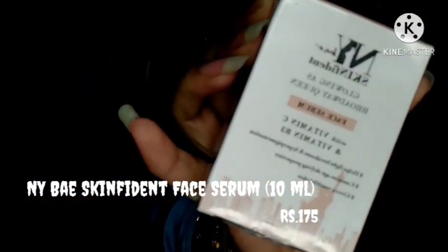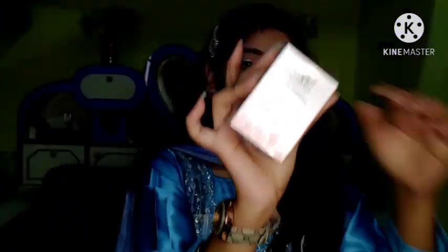The second product from NYX is the NYX Skin Fit Glowing Broadway Face Serum having Vitamin C and Vitamin B3 extracts. The brand says it gives a youthful look and fights breakout and hyperpigmentation. This comes with a transparent bottle with a dropper. The serum comes in 10 ml quantity with an expiry date in 2022. The price is 175 rupees.